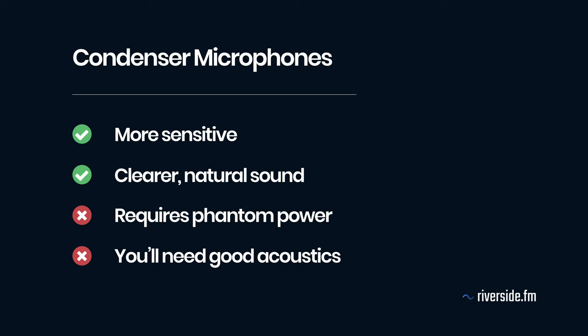Condenser microphones are much more sensitive and will pick up more background noise, require phantom power to use, but may give you a clearer, more natural signal. You should only really use a condenser microphone if you have a studio setup where the conditions are right.